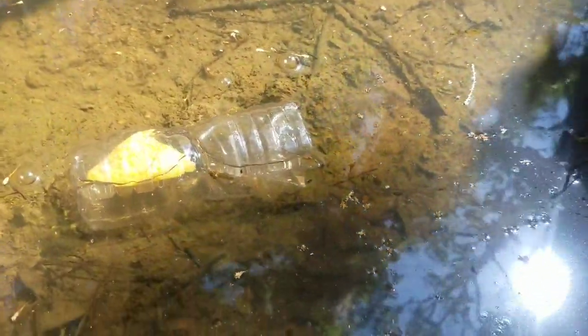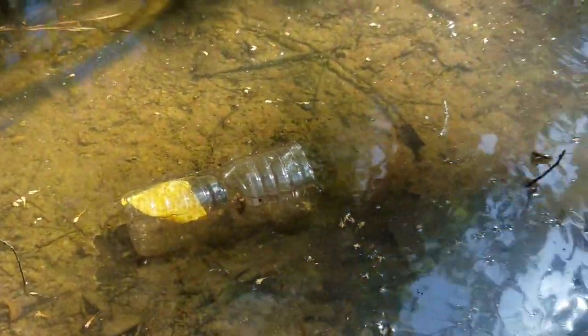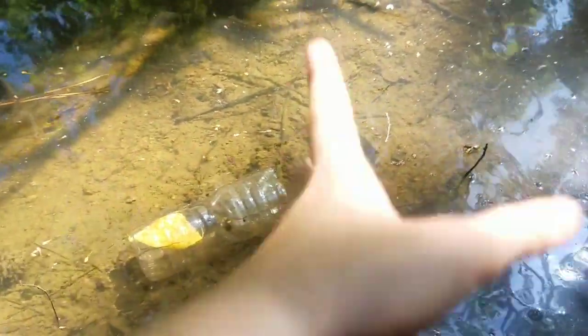There it is, floating on top. But if they see it, they'll just swim right in there. We're going to flip the camera.